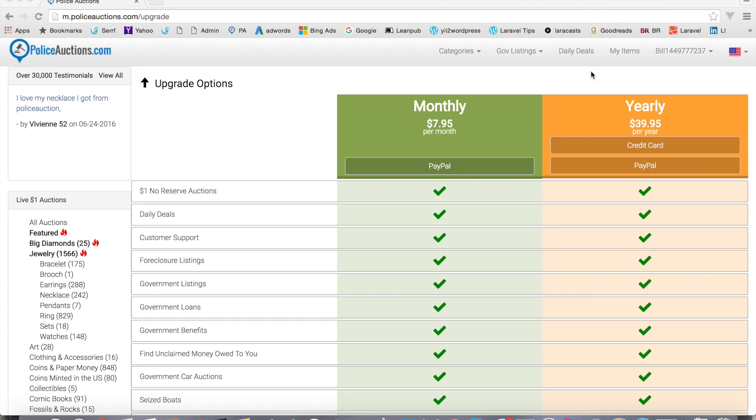Just a quick note: you don't need to upgrade in order to bid on the $1 no reserve auctions. Bidding is free on those auctions. There are some benefits to upgrading and we're going to do a separate video on that — it also gets you into some of the government areas. But bidding on the $1 no reserve auctions is free.